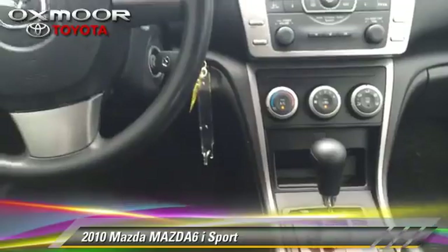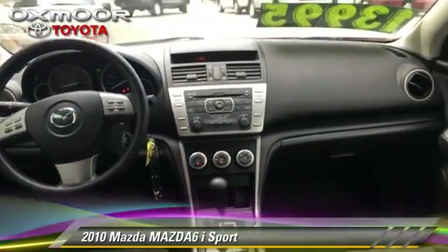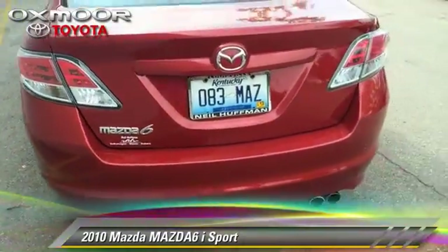This Mazda features powered door locks and power mirrors. Safety features include traction control, stability control, and four-wheel ABS.